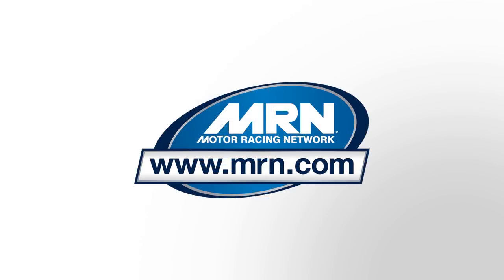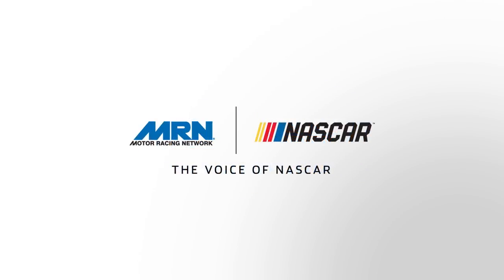The new mobile-friendly website launches this February, but you can add this icon now and not miss any of our news, statistics, or original audio and video content. Plus, you'll still be able to listen to practice, qualifying, and our race broadcasts.